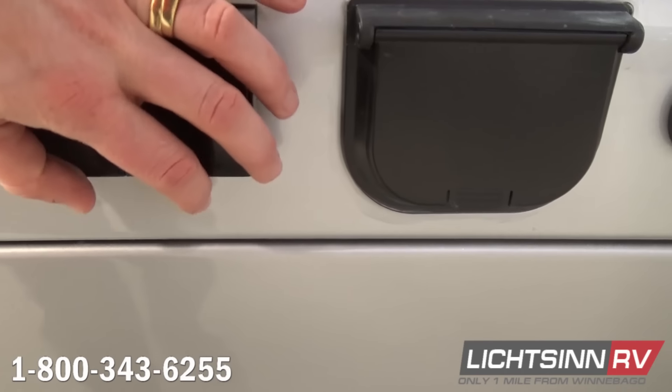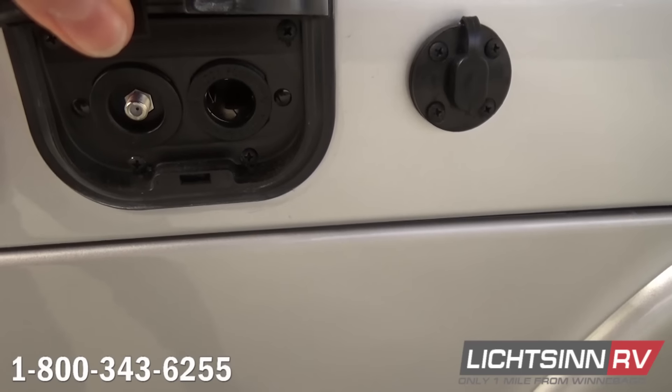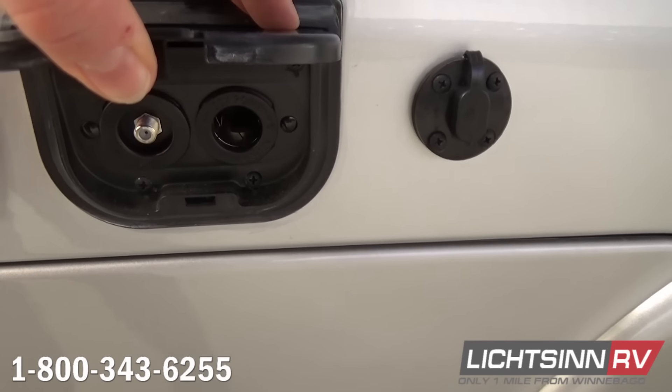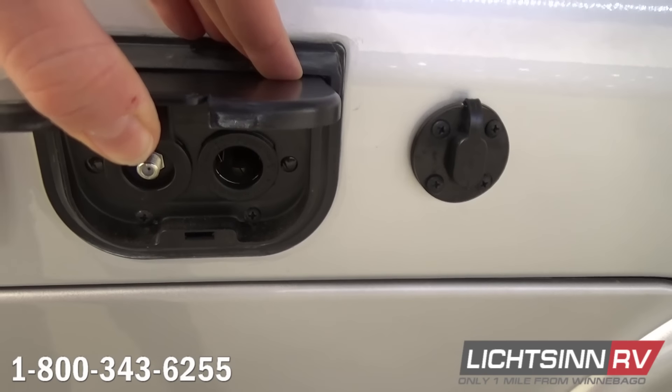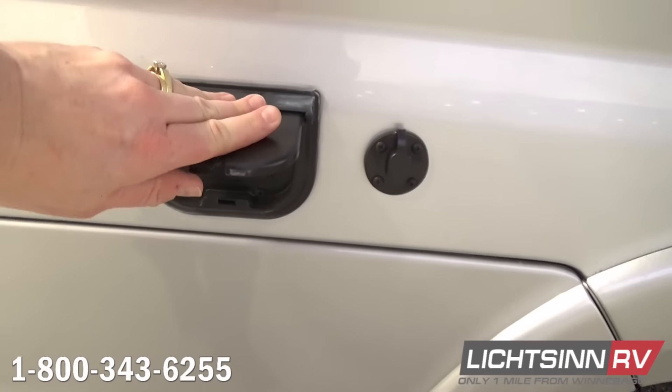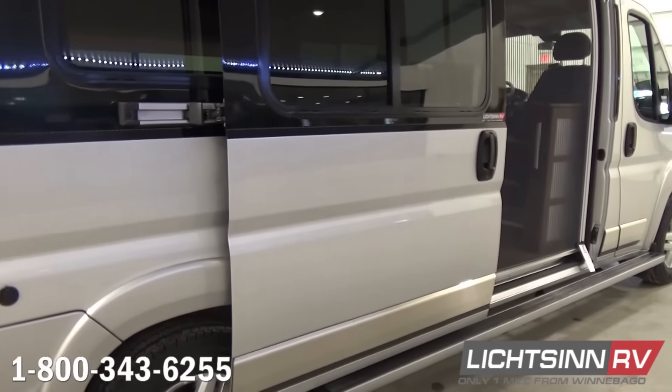We include a coaxial output coming off resort cable, portable satellite, or a factory-added satellite system, along with a 12-volt outlet. Off to the right, we also have a quick connect for additional portable solar that can be tilted and located anywhere outside the RV.